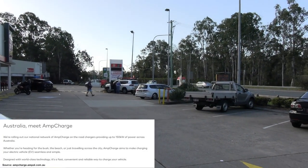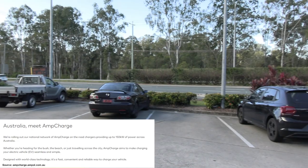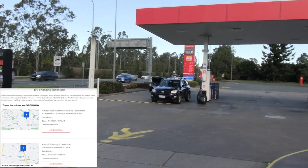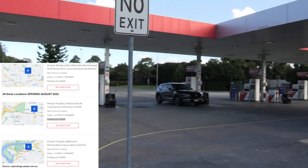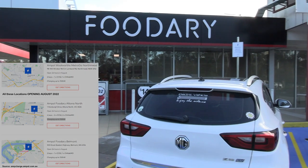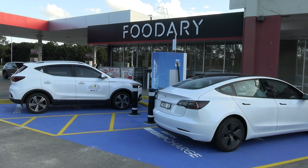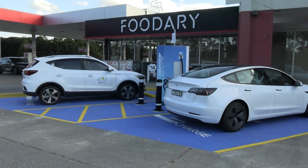This is a really busy spot right on Gympie Road on the outskirts of Brisbane. This highway heads north, so if you're heading up to the Sunshine Coast, this is the way you'll come through, unless you come off the Gateway Motorway. This is the Ampol Foodery on the left-hand side as you're leaving Brisbane — the perfect place to top up with a rapid charge before heading north.